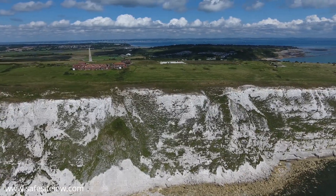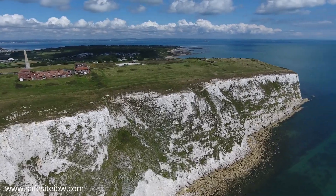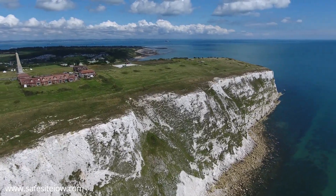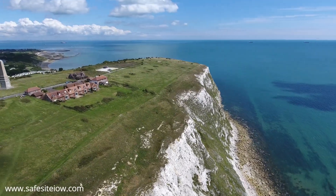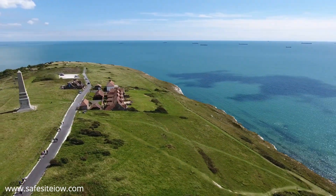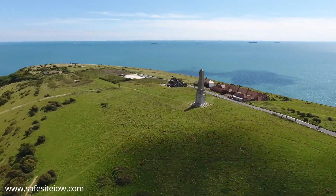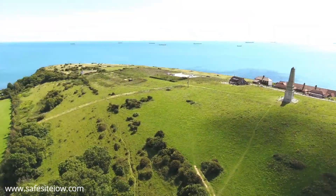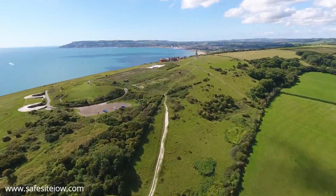But today what you mainly see are the buildings and scars that came about through the paranoia of the 1850s, when Lord Palmerston instigated a huge program to build Napoleonic forts as a defense against the French. There was a great belief that the French were going to sail their ironclad battleships offshore and bombard the headland and the Isle of Wight's villages behind.